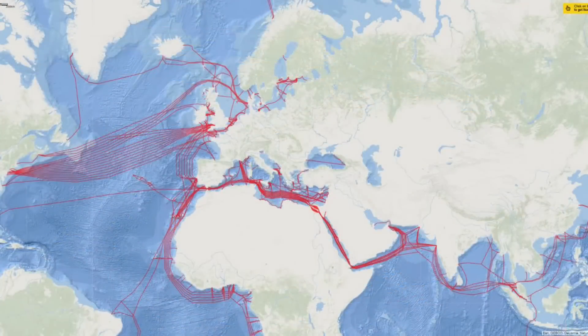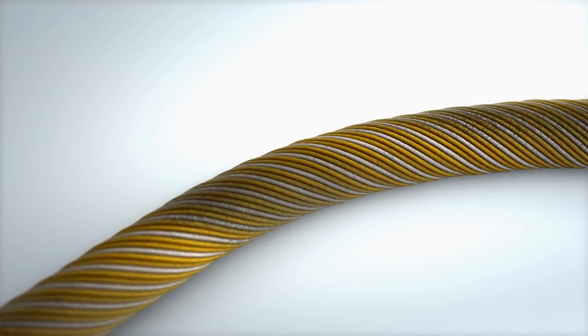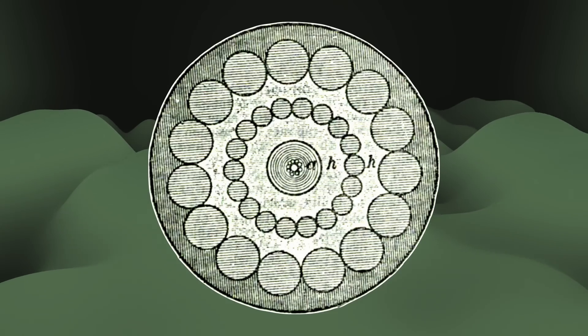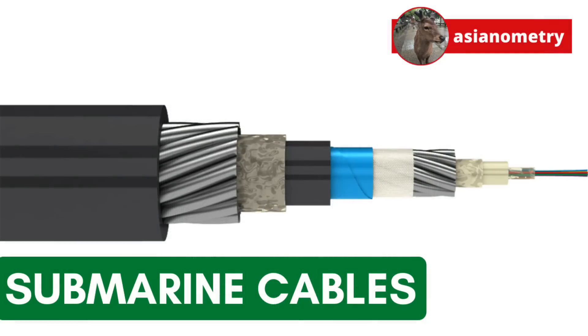Undersea cables are the unheralded backbones of our global communications network. They cover the globe, carrying gigabits of information within them. So much of our hyper-connected, seemingly ultra-high-tech world depends on these low-tech cables, and they snake their way through a dangerous neighborhood. In this video, we explore the hazardous life of the subsea cable.